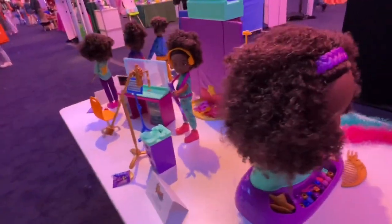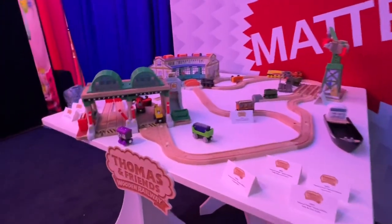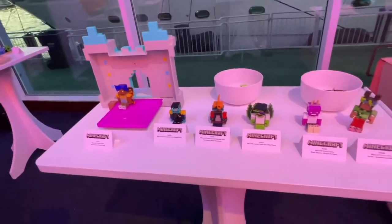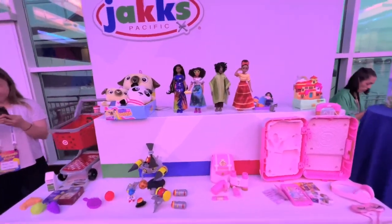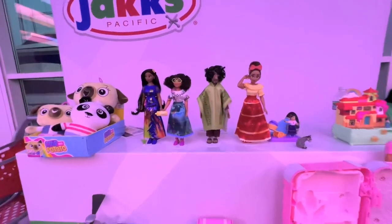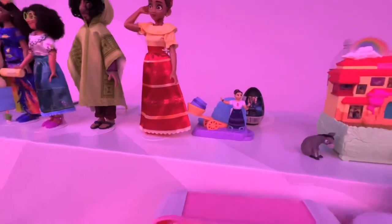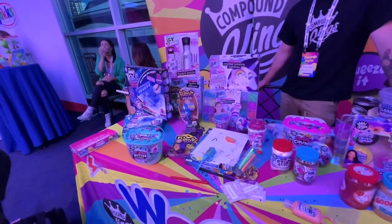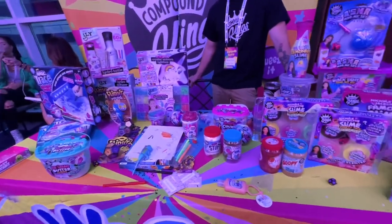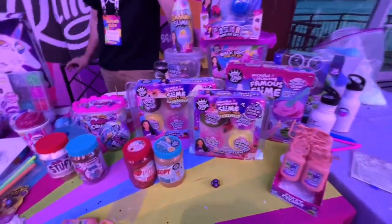And of course we have Thomas the Train. And then we have the Minecraft world, which my kids are getting into more. Now we have Jack's Pacific. I love that they have all the dolls but we don't have a Louisa — I told them they need a Louisa doll, please. They have this really cool one. Compound Kings is the Kings of Slime — they have some really cool products coming out, you should check them out.